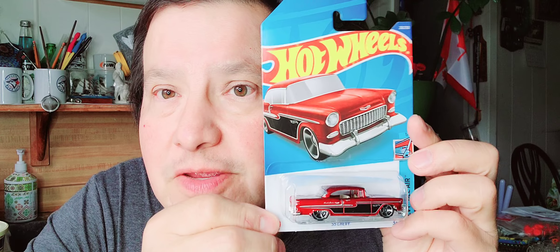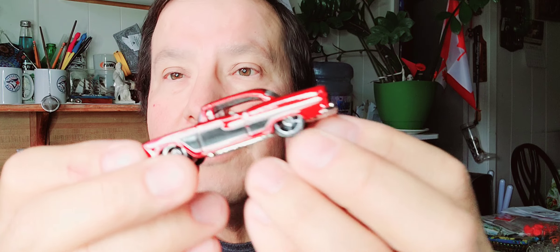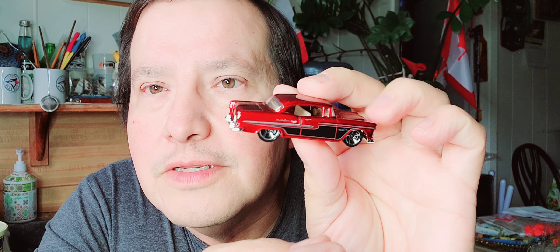Then the next one is a 55 Chevy. Look at that — Heavy Chevy, 55 Chevy. Racing car, they go fast. There's the paper, there's the bubble, and there's the 55 Chevy. That's a neat looking Hot Wheels. Here's the bar, the top and the bottom. Cruising vehicle — yeah, that's a neat Hot Wheels.